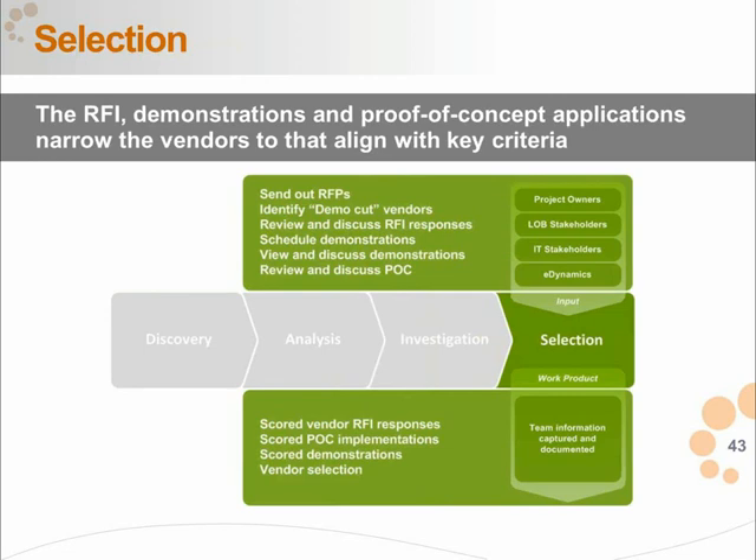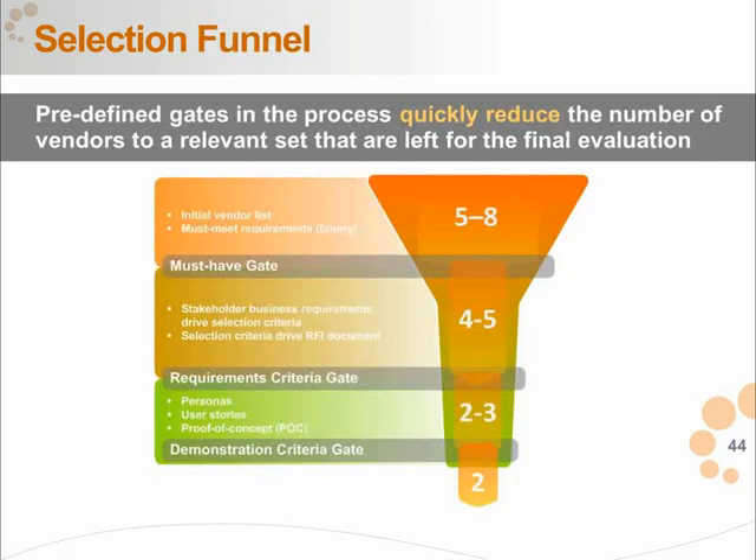That's our four-step process from discovery to analysis to investigating vendors to specific selection. Upfront you should be able to get to five to eight vendors fairly quickly, and toward the end you really need to be down to two or three. If it's more than that, it just consumes the organization's bandwidth doing demos, calling in vendors, and running POCs. Even during the proof of concept phase, it should be just two vendors.